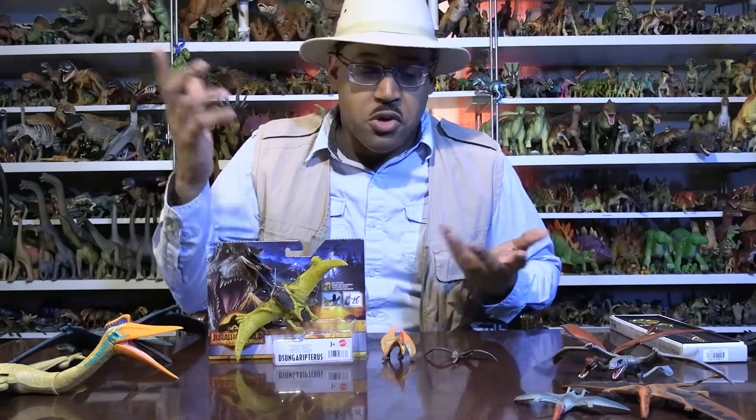Jurassic World Dominion is coming out like a week and a half from now, and this is one of the first wave of toys, so why not?